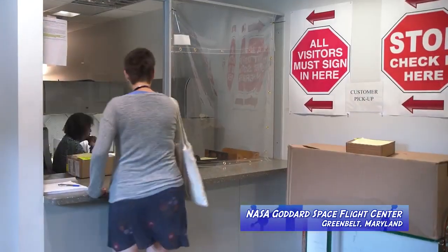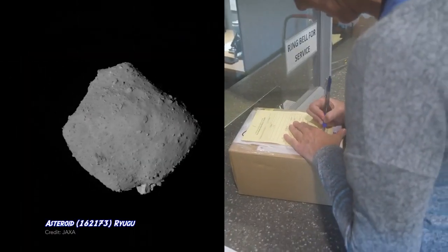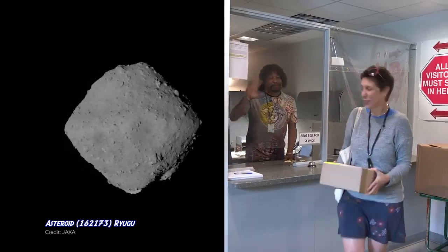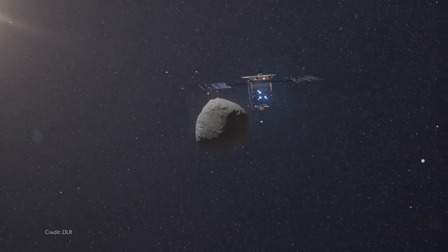Today is really exciting. We're picking up a bunch of samples from the asteroid Ryugu. This is an asteroid that was visited by a spacecraft from Japan — the Hayabusa 2 mission. This is the second mission of its kind that they've sent out to asteroids.